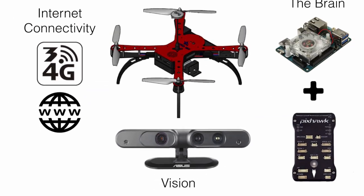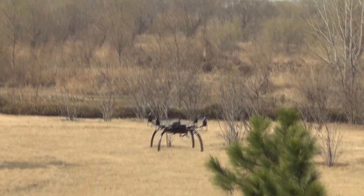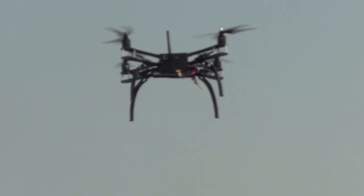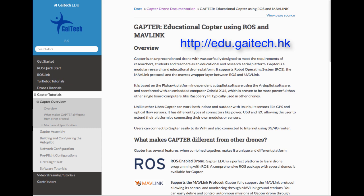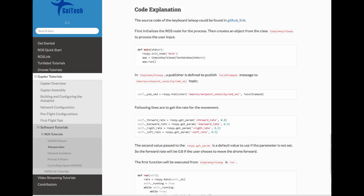For computer vision and obstacle avoidance applications, GAPTA comes with a 3D vision sensor with two stereo cameras and two laser range finders used to avoid obstacles and navigate more safely. This is in addition to comprehensive documentation and software packages that allow a user to easily start working and developing with GAPTA.